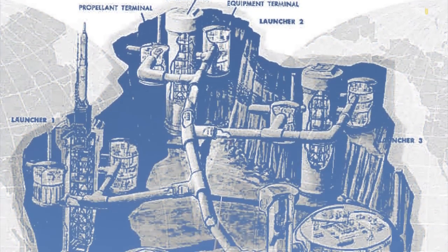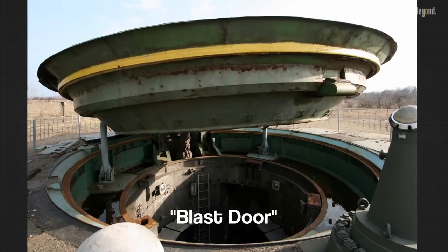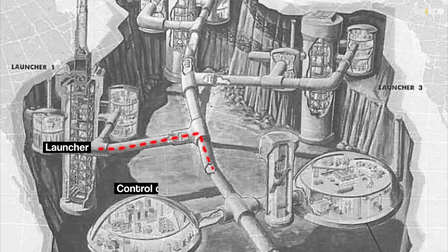The structures typically have the missile some distance below ground, protected by a large blast door on top. They are usually connected physically and/or electronically to a missile launch control center.